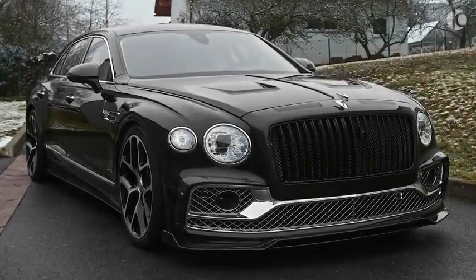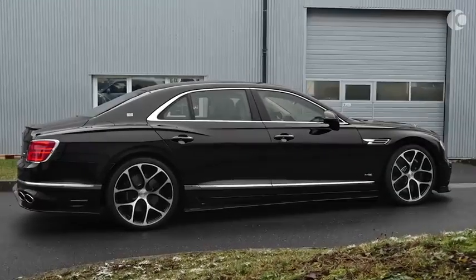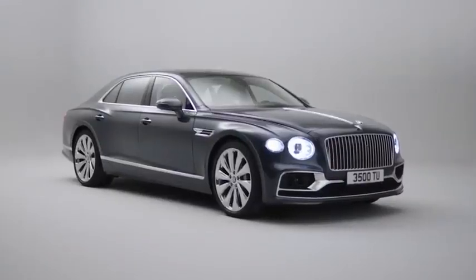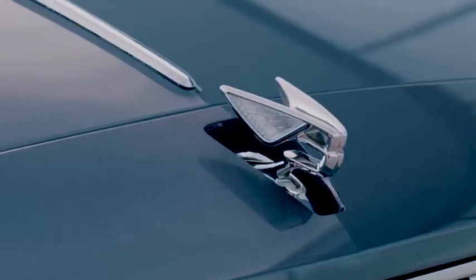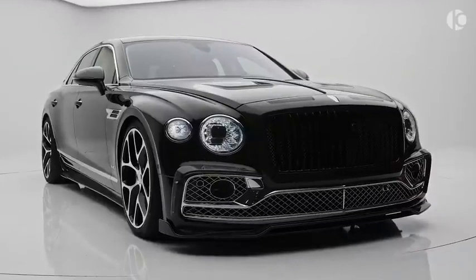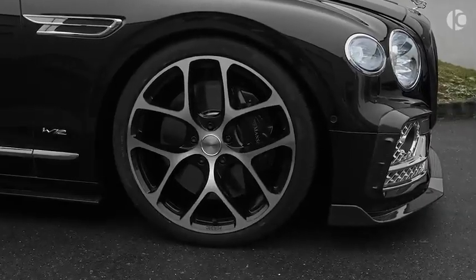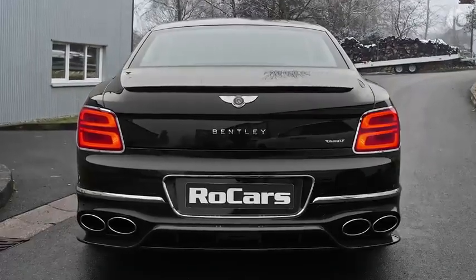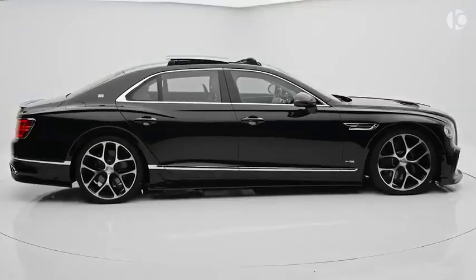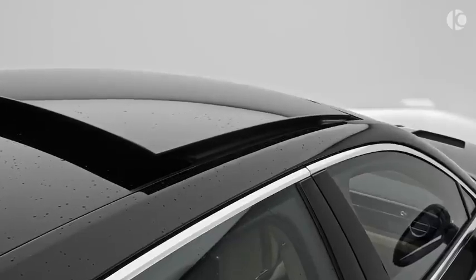Bentley Flying Spur. The Bentley Flying Spur is the true pinnacle of British luxury on wheels. The top-end saloon is capable of pushing you back in the seat with its unbelievably fast acceleration, made possible thanks to Bentley's exclusive 6-liter W12 mill that delivers 635 horsepower and 900 pound-feet of torque.